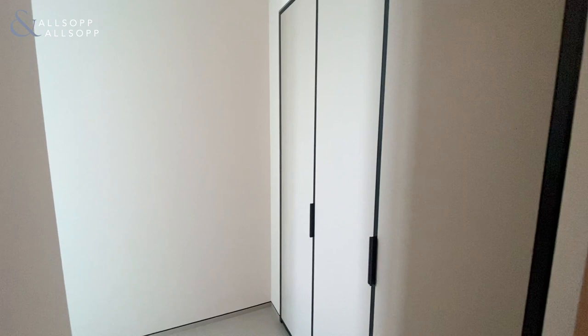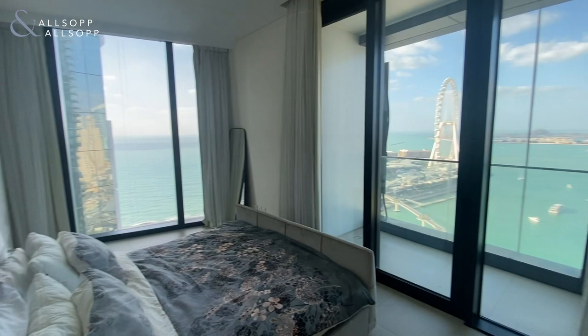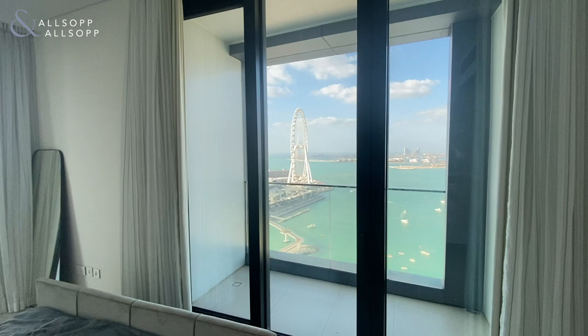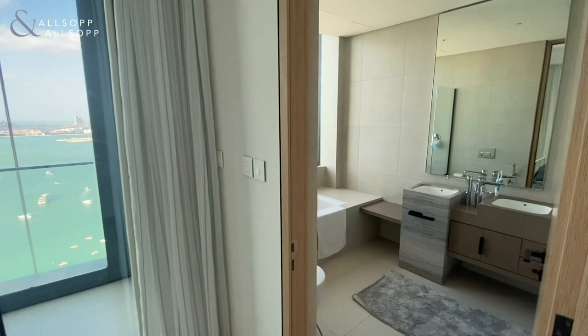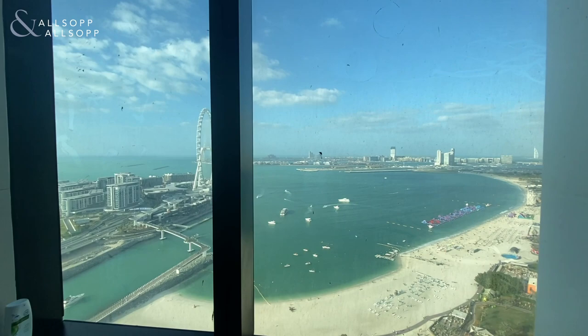The corridor follows round and you've got the last bedroom — this is the master bedroom. Again fully fitted wardrobes. This one has floor-to-ceiling windows on both sides, so at the front there you get that full view of the beach and JBR, and with Blue Waters outside there as well. So there's a lot of natural light coming into this one. The en suite bathroom comes with a bathtub as well as the shower, and from there you get those views again.